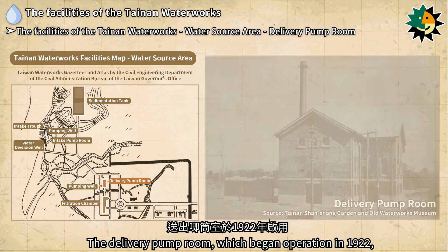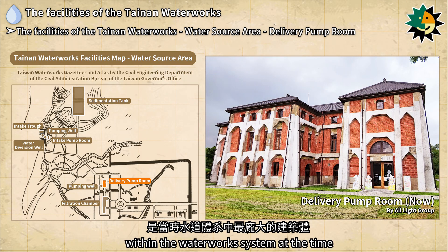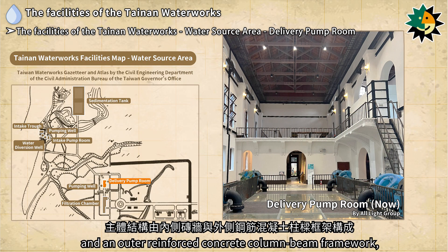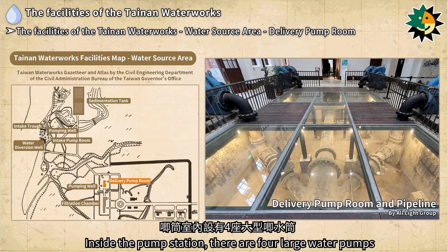The delivery pump room, which began operation in 1922, is a charming century-old red brick building with a high ceiling. It was the largest structure within the waterworks system at the time. The main structure consists of inner brick walls and an outer reinforced concrete column-beam framework with enlarged sections at the joints to increase rigidity, which is the most distinctive feature of the building's exterior. Inside the pump station there are four large water pumps.